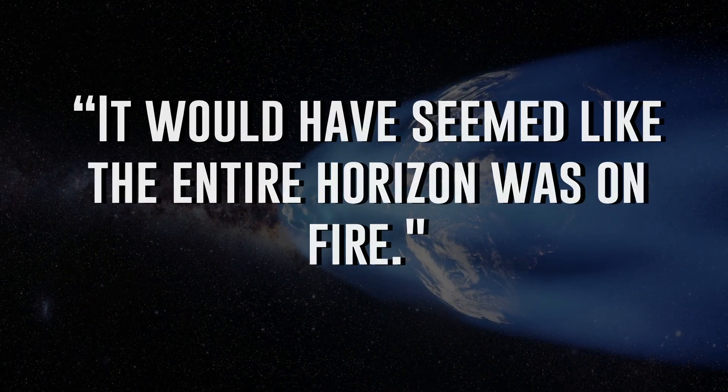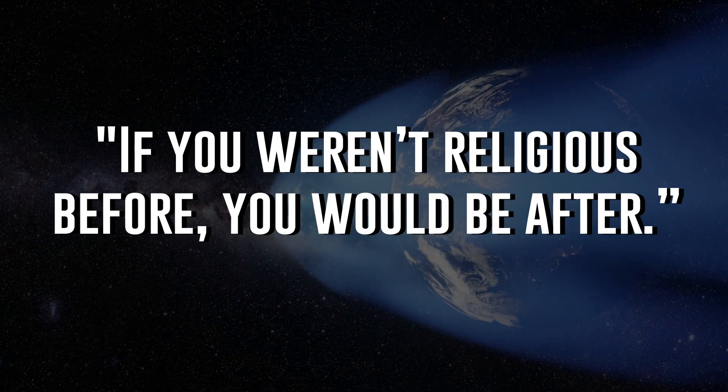Furthermore, the work done on the glass shards may pave the way to discovering other cometary impact sites around the world, which is very exciting. What would that airburst have looked like for anyone unlucky enough to look up in the area 12,000 years ago? Well, according to Schultz, it would have seemed like the entire horizon was on fire. If you weren't religious before, you would be after.